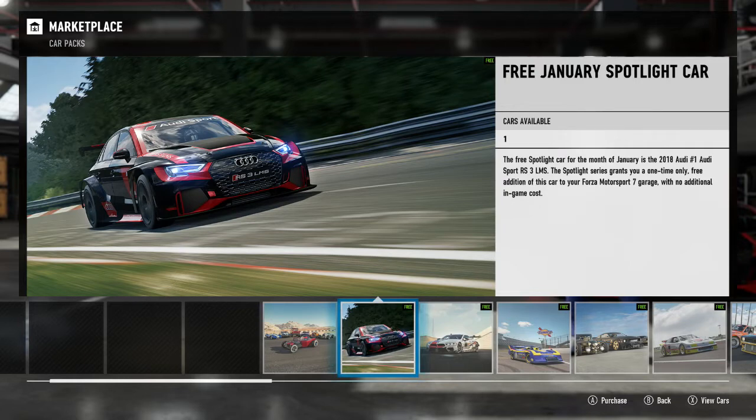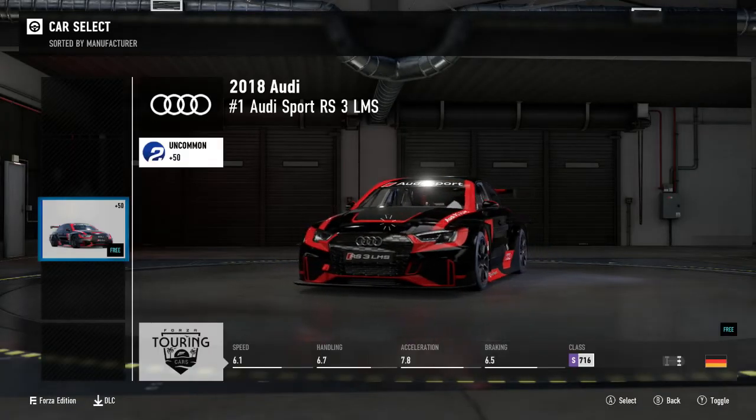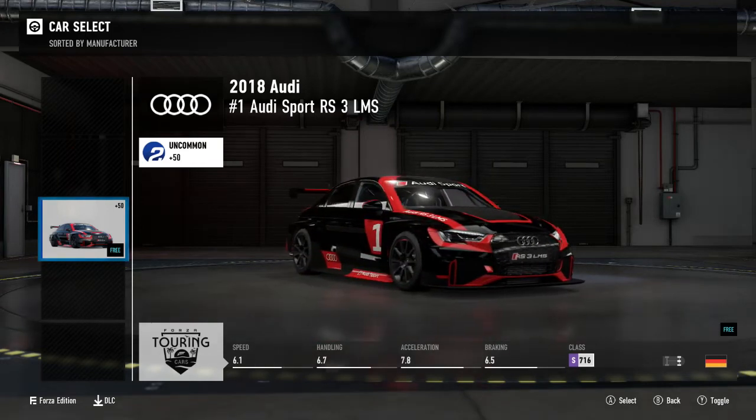I'll link it down in the description as well if I remember, but instead we are here to look at the January Spotlight car, the free car that we get every month — and incidentally it's way more interesting than anything in the Barrett-Jackson car pack. It is the 2018 Audi number one Audi Sport RS3 LMS.